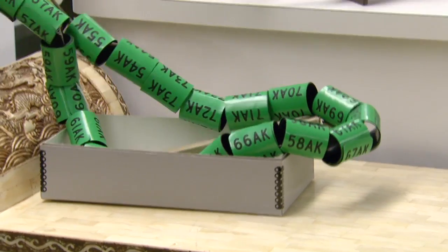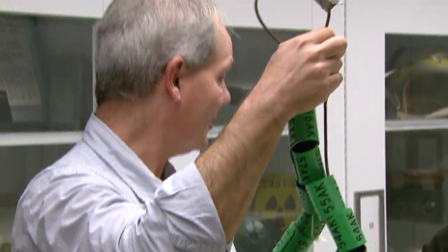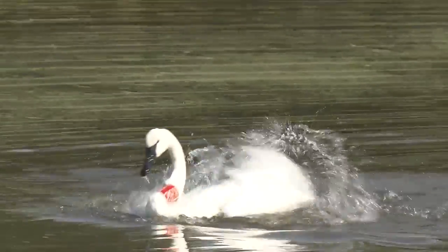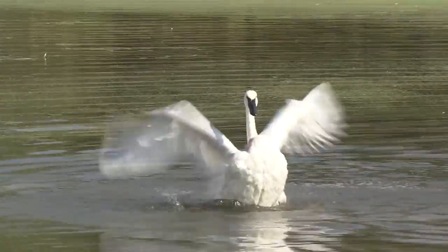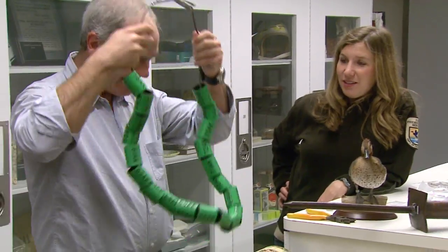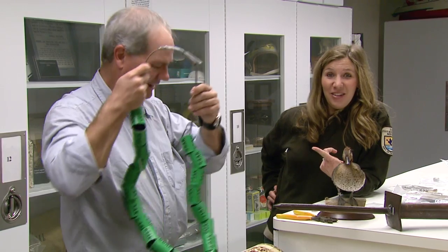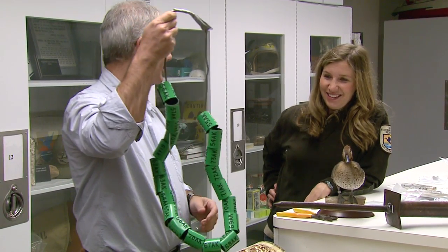Our largest bands are these big green bands, and these would go on the largest birds that migrate in North America — swans and geese and these type of birds. We'd have a larger band where you can see the number easily with binoculars. As a bander, you could carry a bunch of them out to the cannon net where the birds are trapped temporarily, or put them on your shoulder — that's an easy way to carry these rather large bands. Science and style!